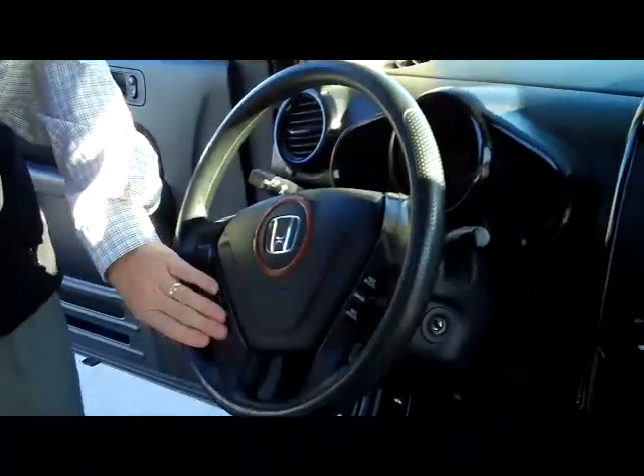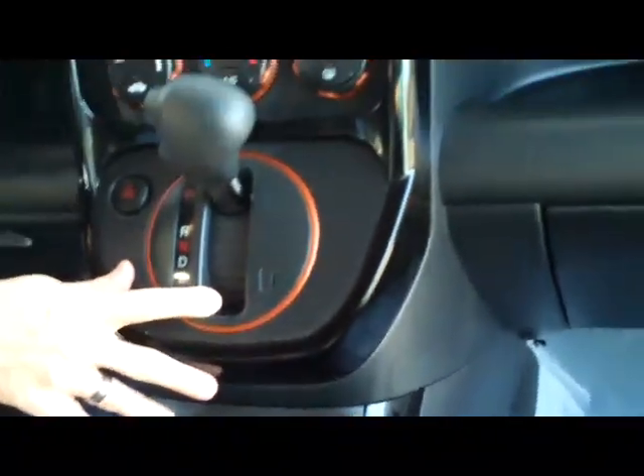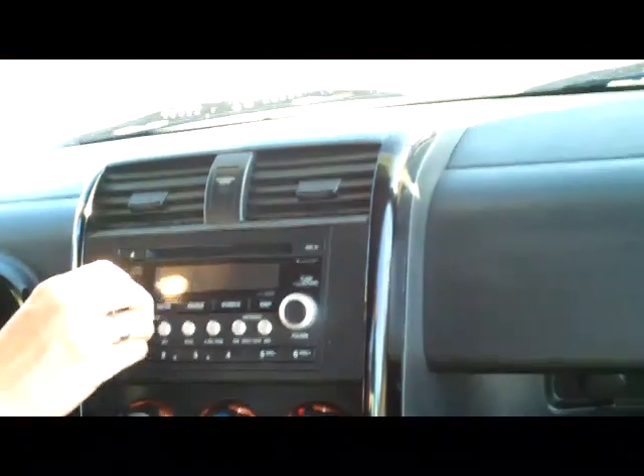You have fingertip control for your radio and cruise, intermittent wipers, armrest with storage, auxiliary output and power outlet, cup holders, and more storage. You have your 4 speed automatic transmission, heating and air conditioning controls, AM FM CD player, day night mirror, and overhead storage.